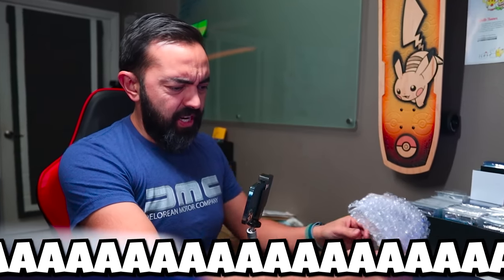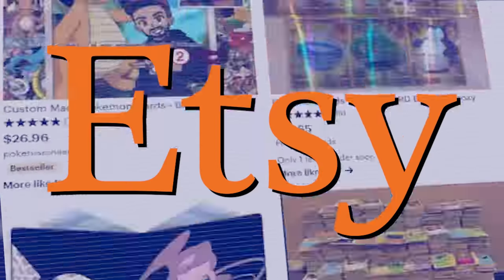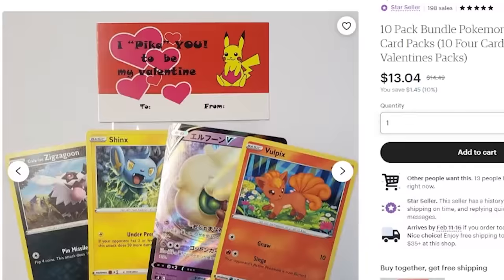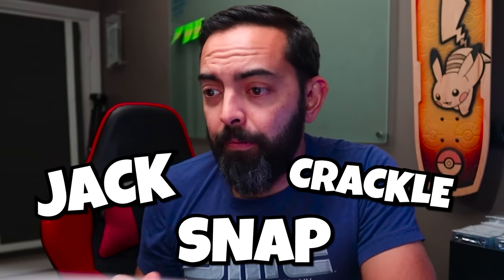Have you ever seen those weird bundles of Pokémon cards on Etsy? You know, the ones that are probably not in your best interest to buy. Well, guess what? I'm interested. We're going to buy some stuff and see if it's worth it. Is this dope or nope? Crap or cap? I don't know what I'm saying. Let's go buy some random stuff and see what we get.